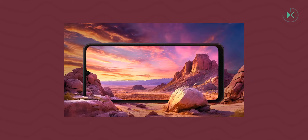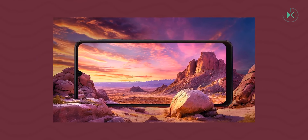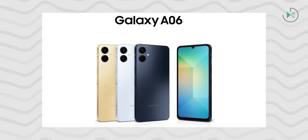However, there are changes present in this new model, specifically in terms of design, where we now find the Island of Keys — a small protrusion on the side frame where the volume and power buttons are placed. This feature was introduced in the previous series, but since the Galaxy A06 was released a bit earlier than the rest of its siblings, it did not have this option, which is now included.